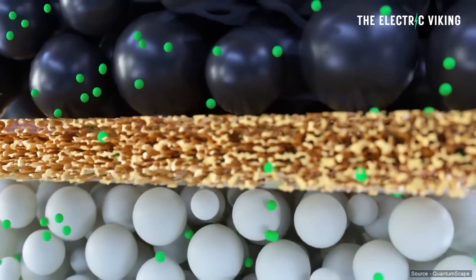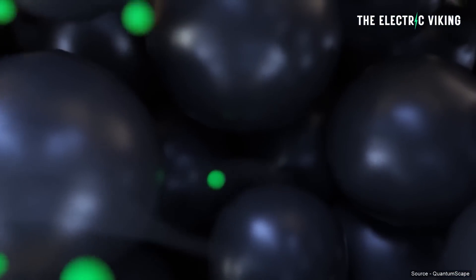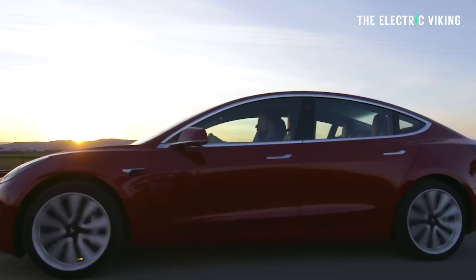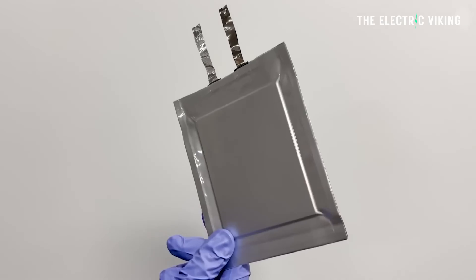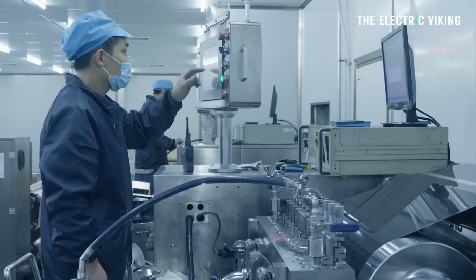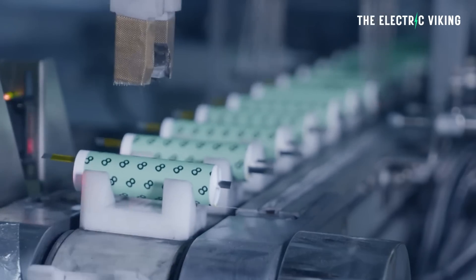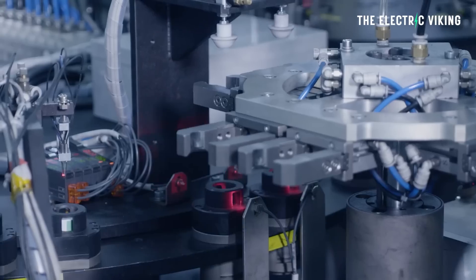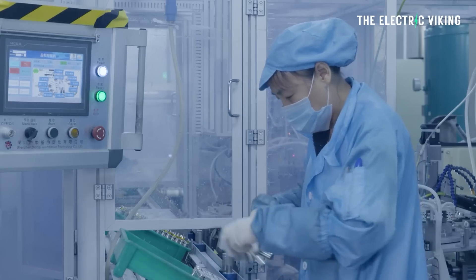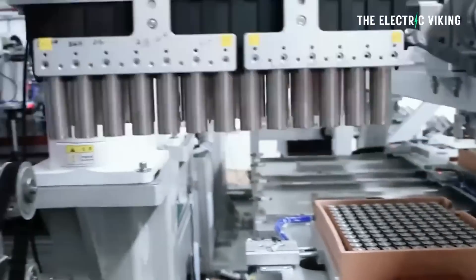However, this new battery — which has an energy density of 506 watt-hours per kilogram — survived 130 cycles with only a very small amount of battery degradation. These researchers have figured out how to make a lithium metal battery at very high energy density and make it last a long time. At 400 watt-hours per kilogram, a similar but less charged-up version achieved 300 charging cycles and was still working.